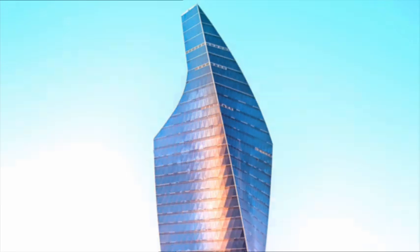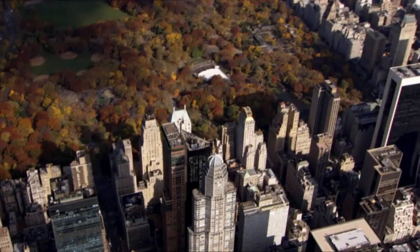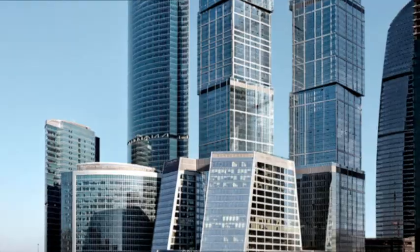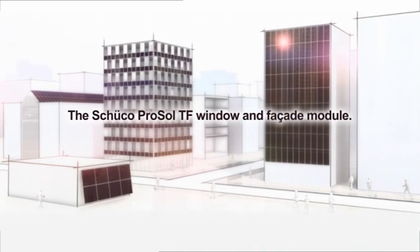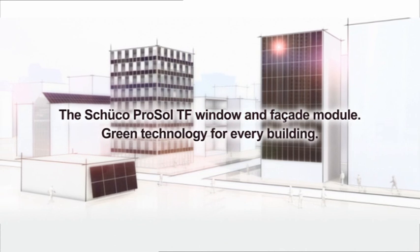Creative design flexibility, energy efficiency, sustainability — all major challenges to modern architecture, and all with a single solution: the Shuko ProSoul TF window and facade module. Green technology for every building.